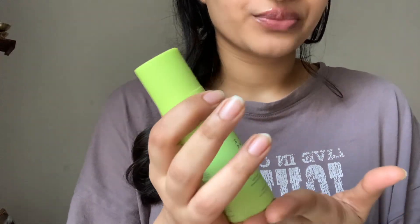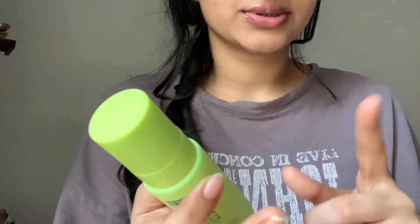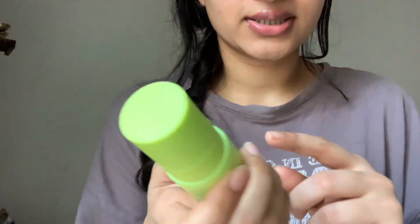I wanted to bring something different this time. I've been obsessed with Kriti Sanon and her products — I also bought the lip balm. I also saw a lot of influencers talk about this particular cream, so I decided to just try it.